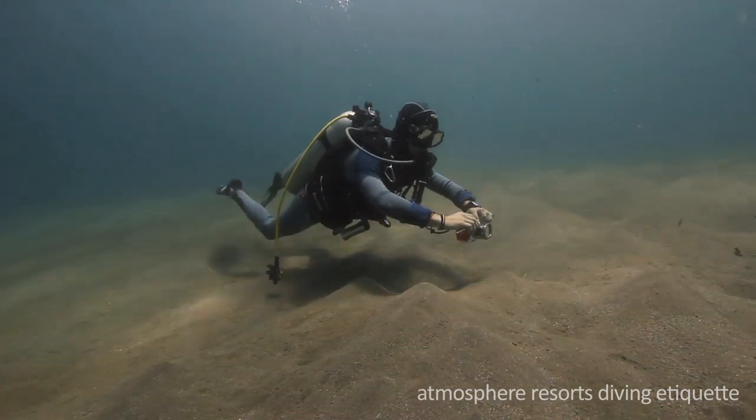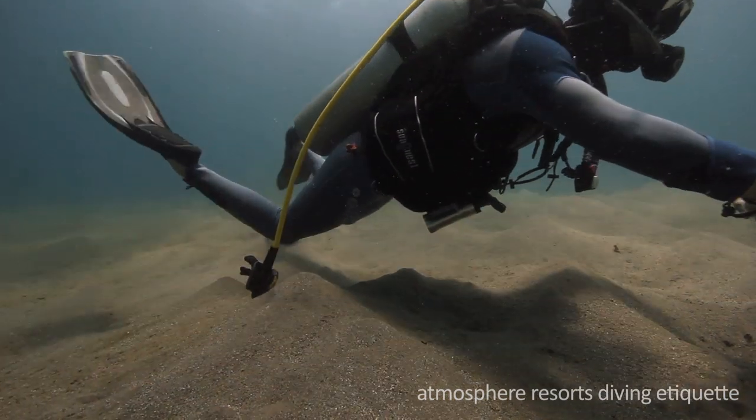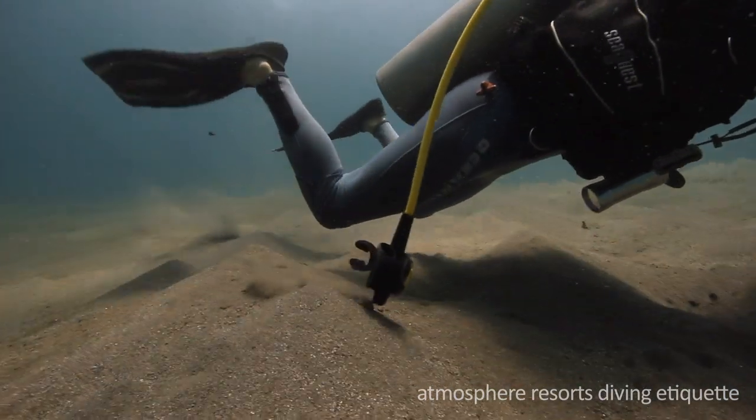While diving, make sure your equipment is secured close to your body. Tangling gauges can get damaged or damage marine life by hitting the bottom.